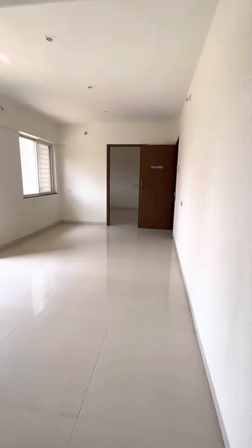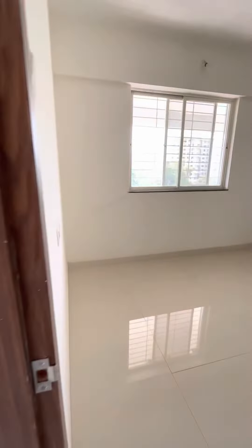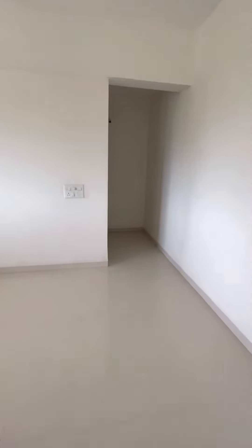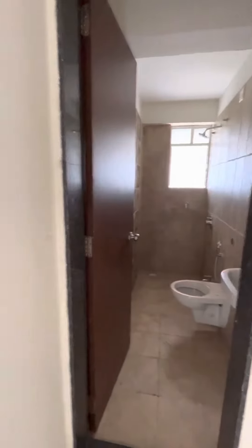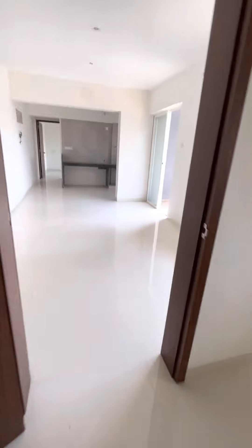On the other side of the living room you can have a master bedroom of a very good size, with a wardrobe slot for a dresser and an attached washroom. Amazing deal for a ready position property. Contact now.